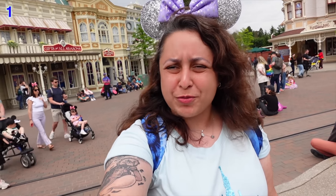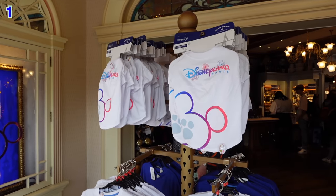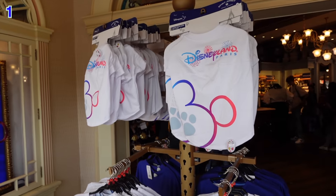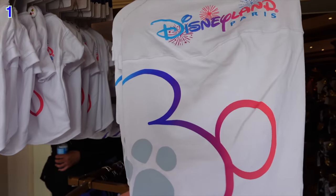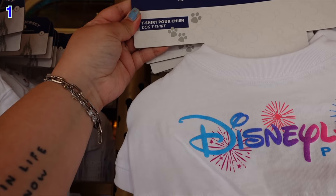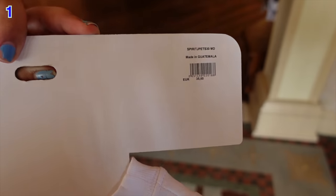The first unique item from the 30th anniversary range can be found in the main 30th anniversary shop on Main Street USA — basically called Flora's Boutique or New Century Notions. They may have run out of the human 30th anniversary spirit jerseys, but that doesn't mean you can't get yourself a spirit jersey. When you step into Flora's Boutique, the first thing you see are spirit jerseys — and these ones are for dogs.